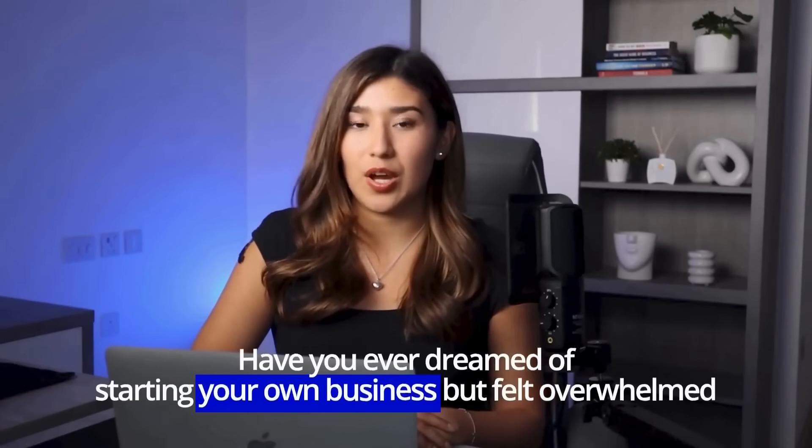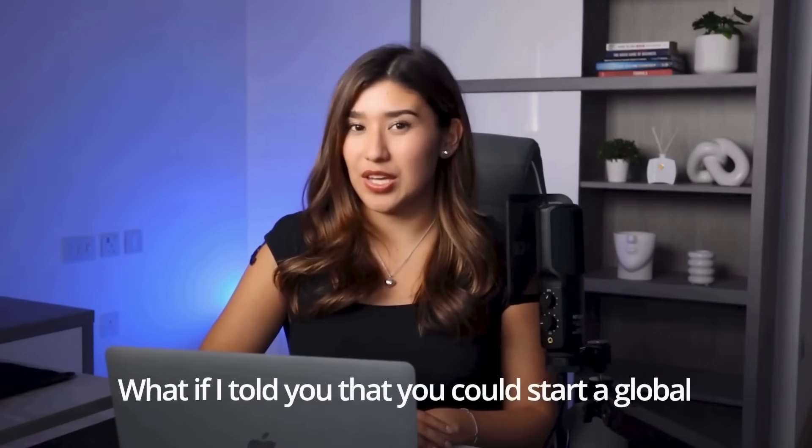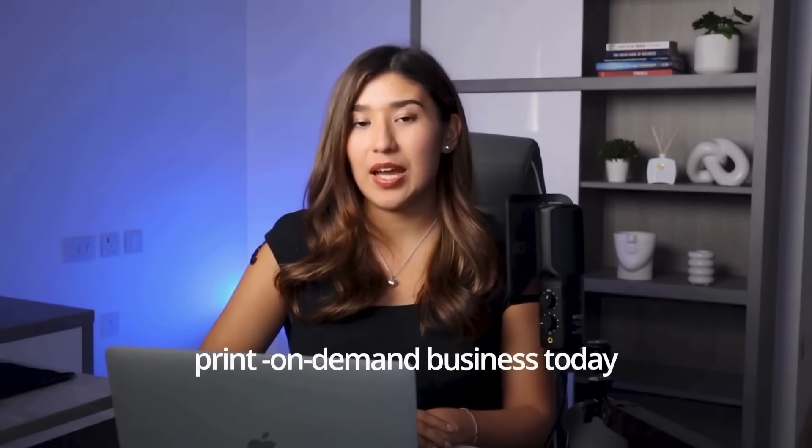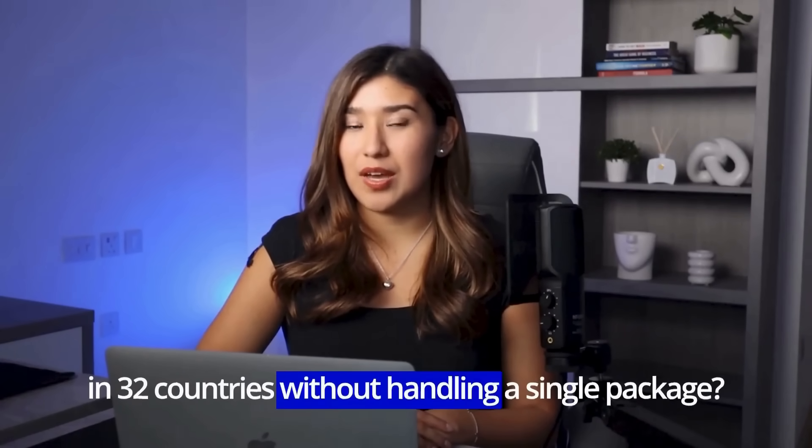Have you ever dreamed of starting your own business but felt overwhelmed by the inventory, shipping, and the upfront costs? What if I told you that you could start a global print-on-demand business today with zero inventory and ship to customers in 32 countries without handling a single package? Today, I'm going to show you the complete step-by-step process for starting a profitable print-on-demand business with Gelato in 2025, even if you're a complete beginner.